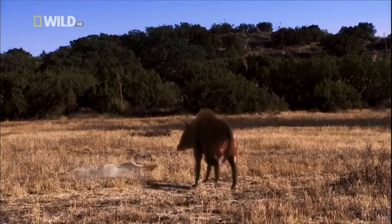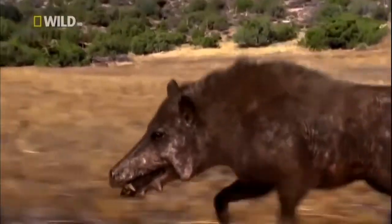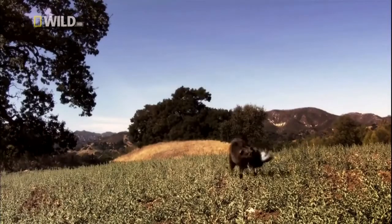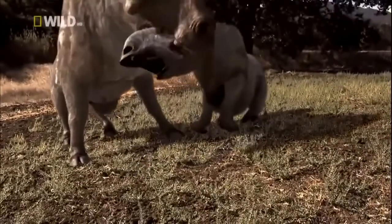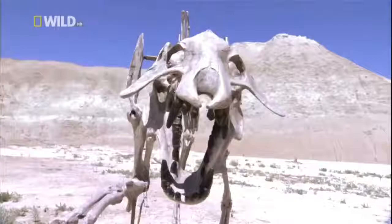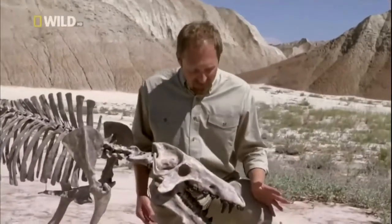30 million years ago, a monster roamed the landscape. We're talking about one of the most ferocious animals that probably ever walked the earth. This was the biggest beast to live in North America since the dinosaurs. Look at the size of that skull. Look at all those teeth in there. There is no animal like this anywhere.